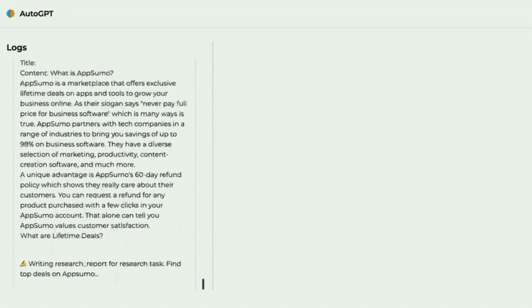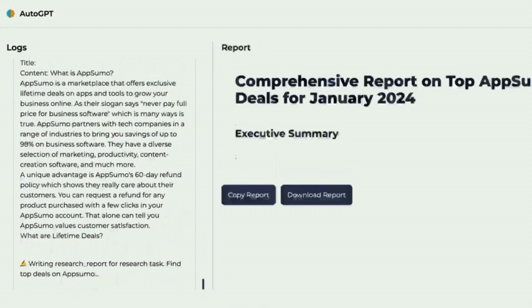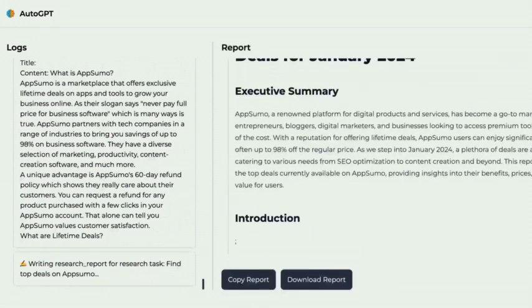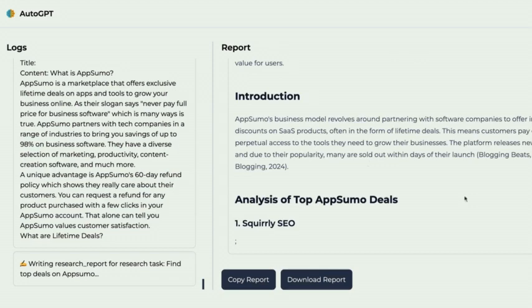To use the button, I will show you the button.